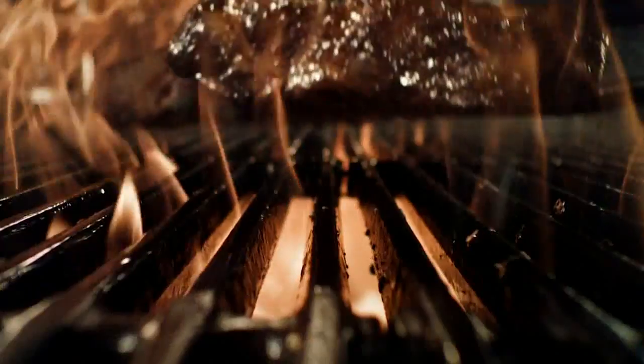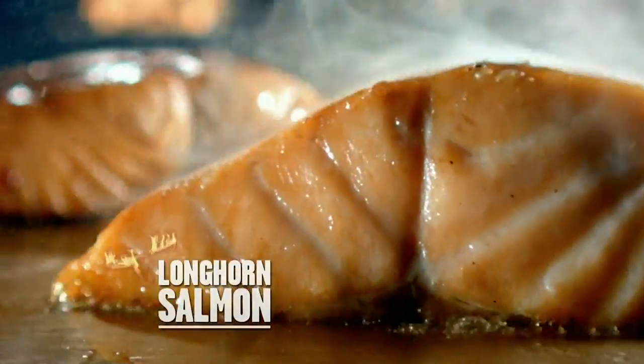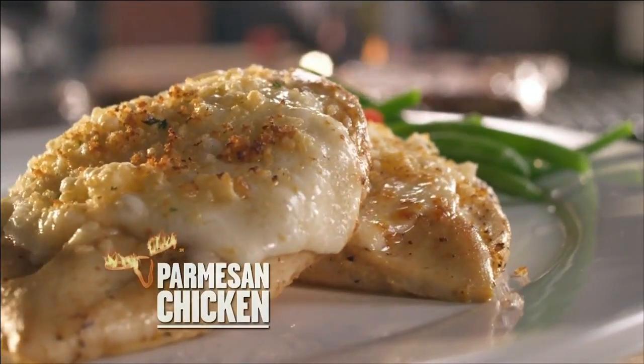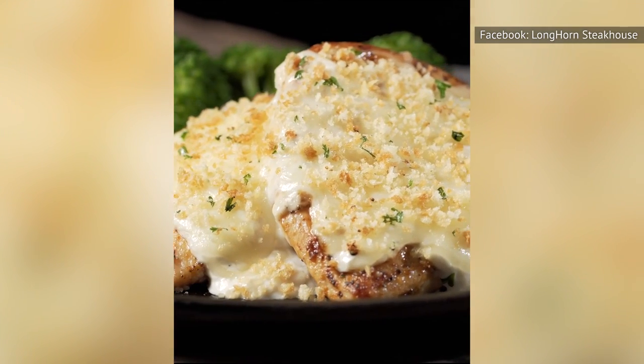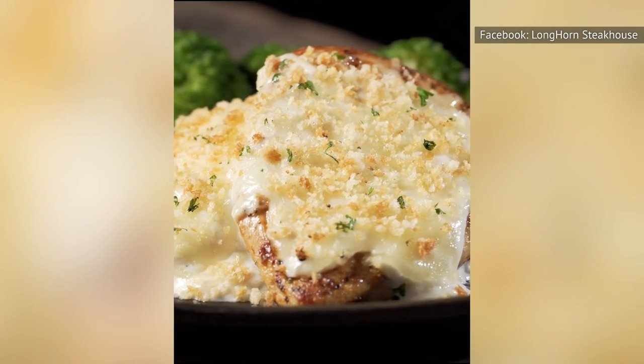If you're being dragged to Longhorn Steakhouse against your will, we'd suggest you opt for a seafood option, or if you insist on chicken, the classic Parmesan-crusted chicken might be a more fun choice. While the chicken tenders aren't bad per se, you could get a dish that's downright memorable instead. And isn't that why you're going out to eat anyway?